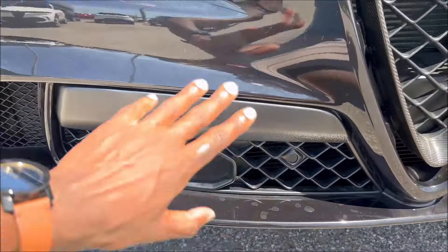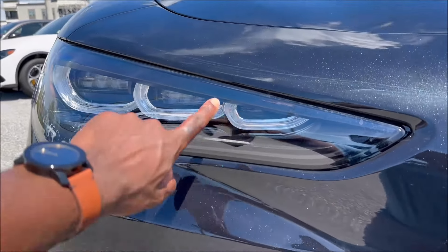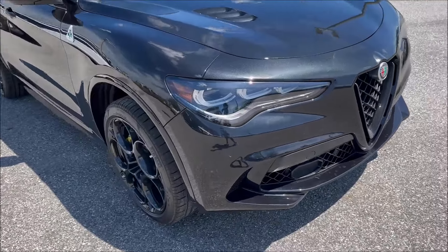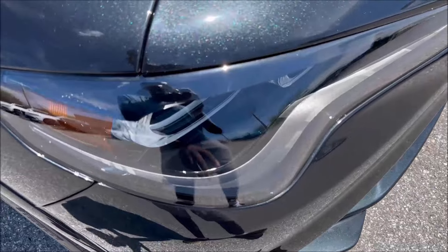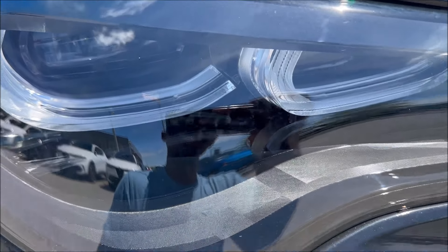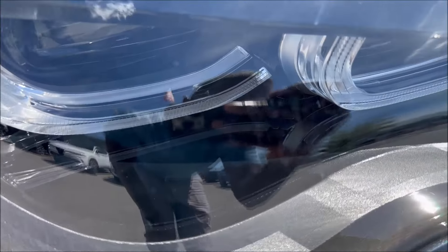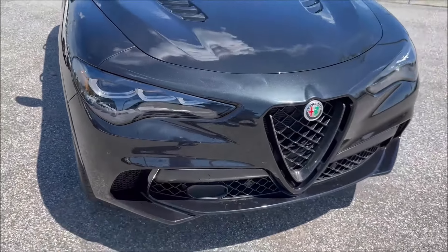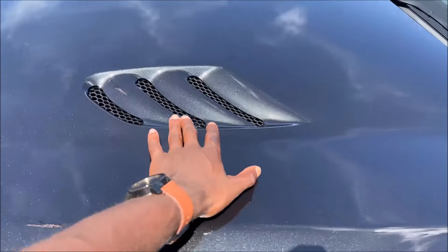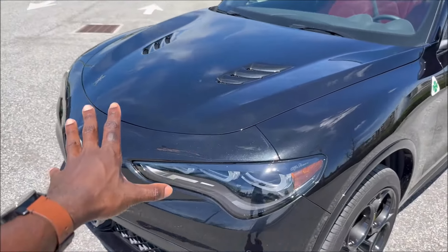New for the 2024 model year, we have new tri-LED headlamps with black eyebrow and black housing. There's actually a cloverleaf hidden inside the headlight housing on the Quadrifoglio models — it's hard to see because it's so shiny, but we can just make it out on camera. You'll also see functional ventilation here that looks like shark gills on the hood, designed to extract heat.